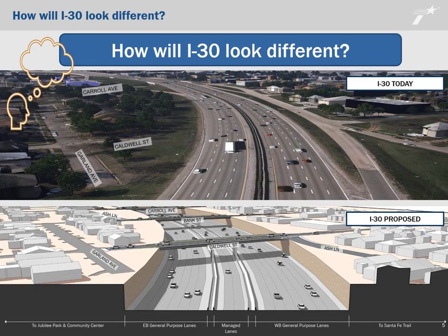This slide shows the existing and proposed conditions for the I-30 East Corridor project between Caldwell Street and Carroll Avenue. Notable destinations in this part of the corridor include the Santa Fe Trail to the north and Jubilee Park and Community Center to the south. The top image shows the existing I-30 corridor which currently divides Caldwell Street and Bank Street. The bottom image shows the proposed condition which would provide new bridges to reconnect Bank Street and Caldwell Street across I-30.